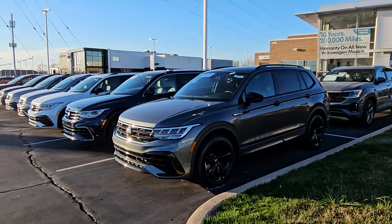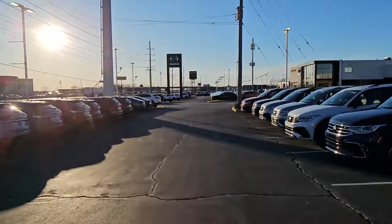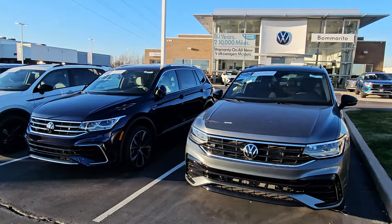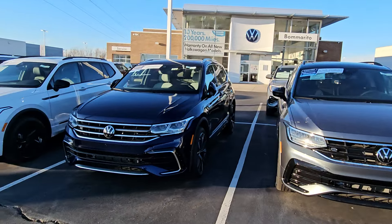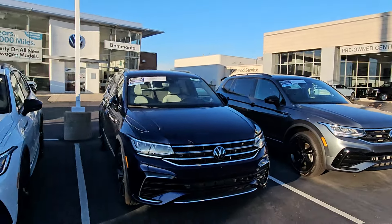Hello guys, this is Reece from Bomerville St. Peter's Volkswagen. I'm out by the noisy interstate with my Tiguans today. Volkswagen just announced for the month of March at least 0% financing for 60 months on any new 2024 Tiguan.